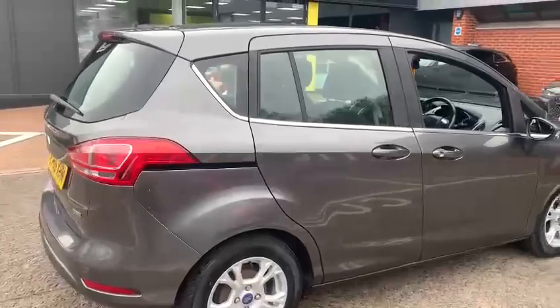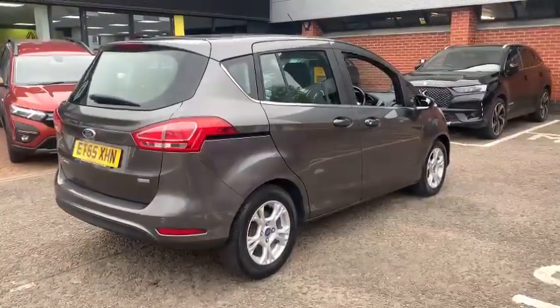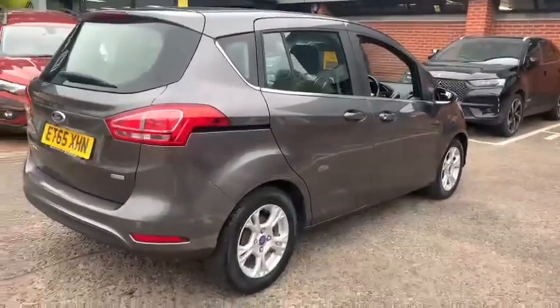This is a one litre petrol engine which is 100 brake horsepower, so it does offer good performance and good economy all rolled into one package.